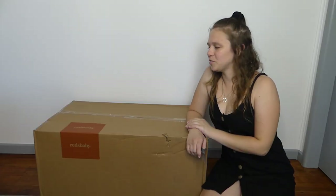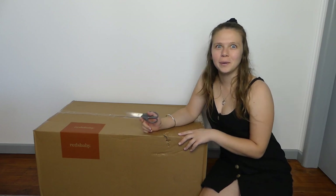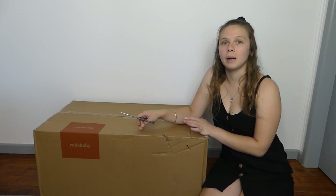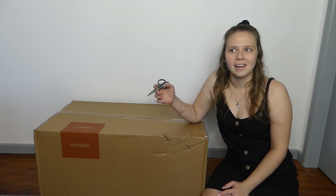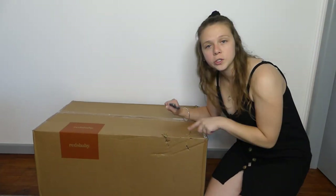Hey guys, welcome to today's video! We have a super exciting video — this is a brand new pram. I bought this one myself. I've wanted to buy a Reds Baby pram for so long, and I basically wanted to see if this product was the right product for me, and if I want to get the next one up.